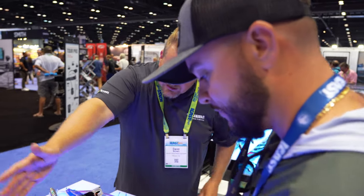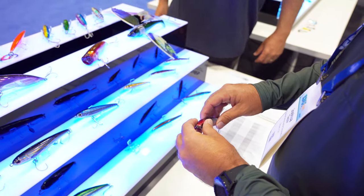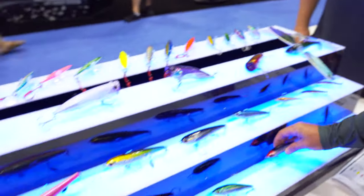Fish Lab also has all kinds of stick baits, big poppers, and lots of slow pitch jigs on their side as well.